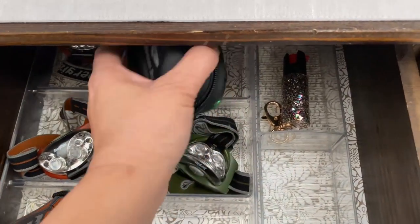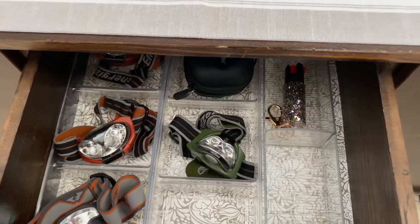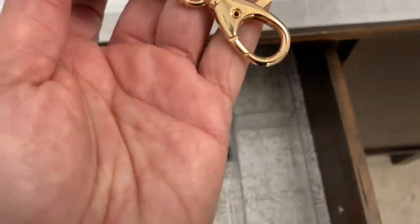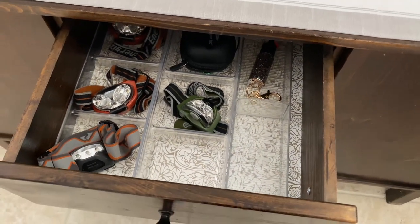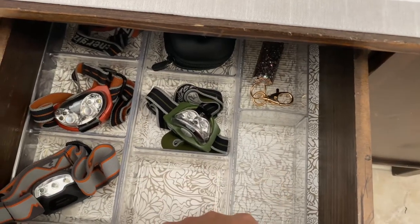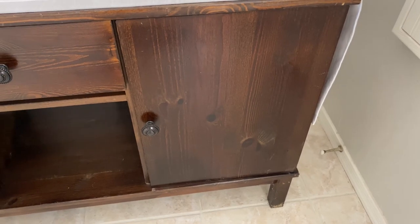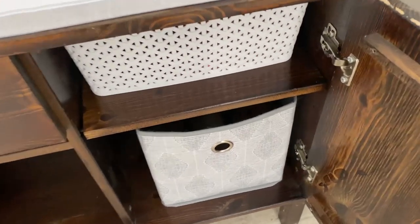I also have a case that my daughter grabs when she goes camping, so we keep it here versus with the other camping stuff. I have a little mace with a hook so we can clip it to our belt loop or the dog leash, or just carry it in our hand when we go out at night. I have two empty spaces with a shelf liner just to make it look pretty. Since this is where we go out the door to walk our dog, I put all her doggy stuff here.